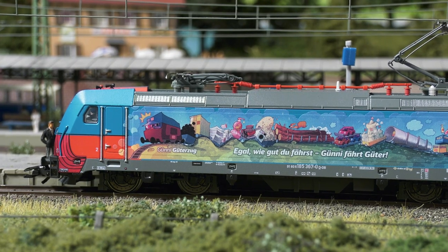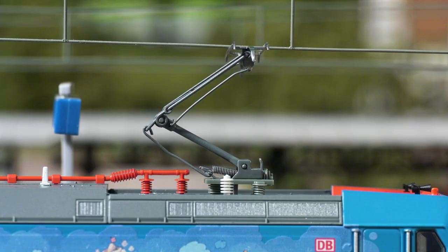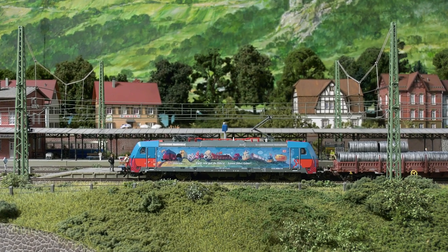The nice thing about Era 6 is that you can attach anything to it that's running around outside. The Deutsche Bahn AG variants run in both block train and single car service, which means that everything in the range — from tank cars to stake cars to sliding wall cars — can be combined, mixed, or even used in block trains.